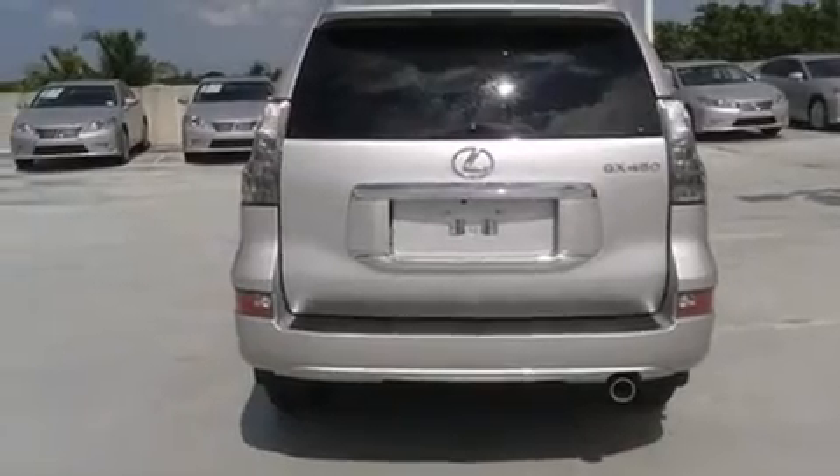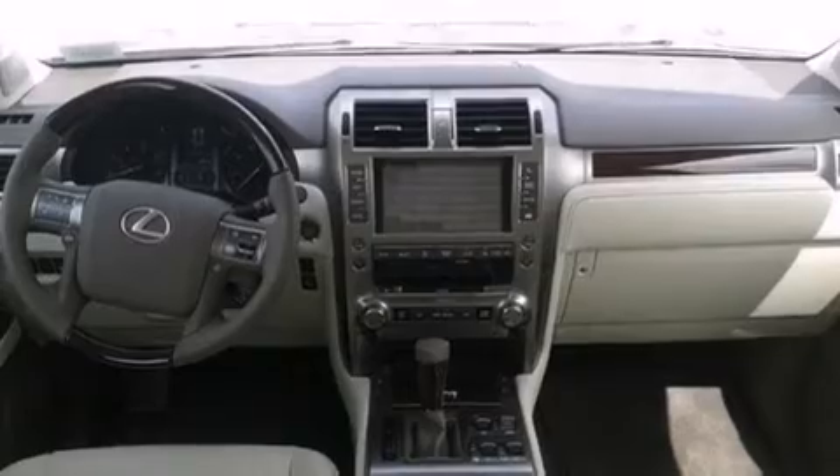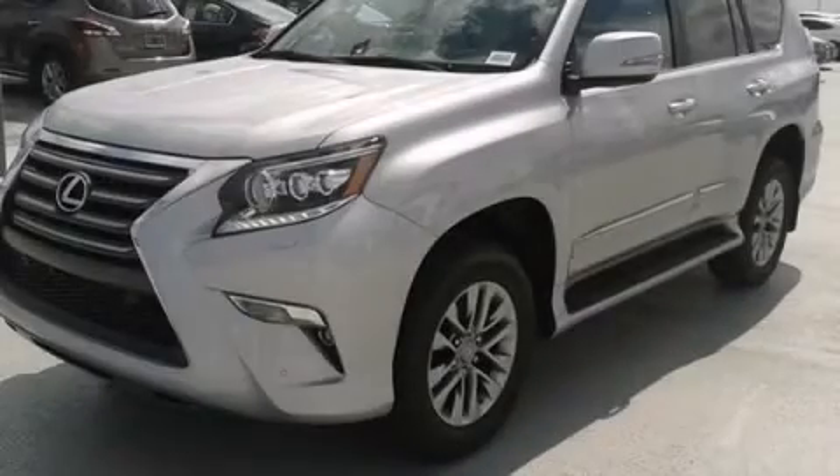Additional features include a heated driver's seat, air conditioning with automatic climate control, and a sunroof that enables you to fill the cabin with fresh air at the push of a button. Stop by today and test drive this automobile for yourself.